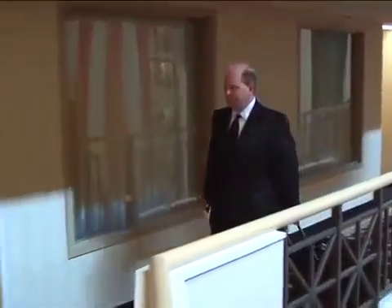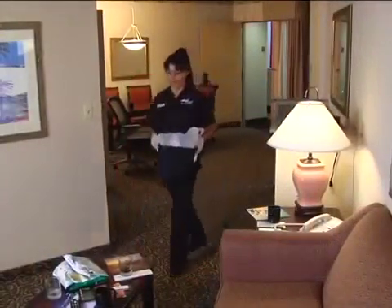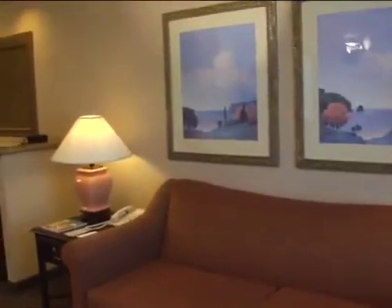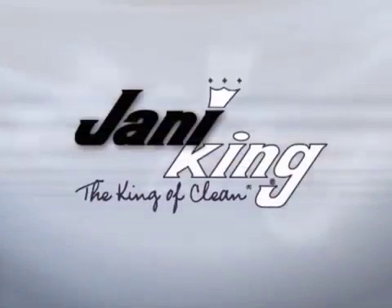You may not meet the guests who stay in the rooms you clean, but they depend on you. A guest room is a home away from home — a place where people want to feel comfortable and secure. With practice, you'll develop a professional routine for quality cleaning. You'll create rooms that you, your supervisor, your property, and Jana King can be proud of. Thank you and welcome to Jana King.